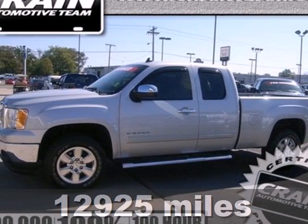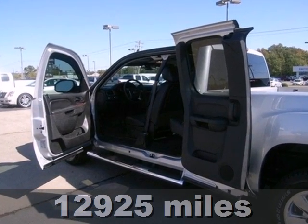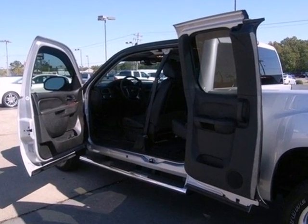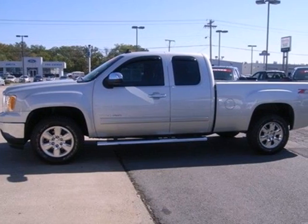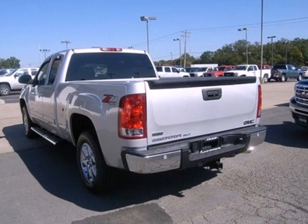Here's a 2011 GMC Sierra 1500. This acclaimed pickup is a practical choice, with standard amenities including a tire pressure monitor, dusk sensing headlamps, stability and traction control, four-wheel anti-lock brakes, and chrome finish bumpers.